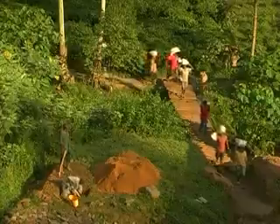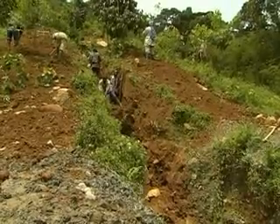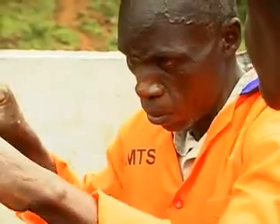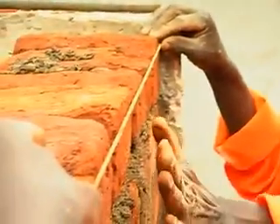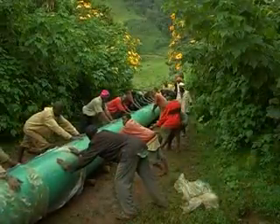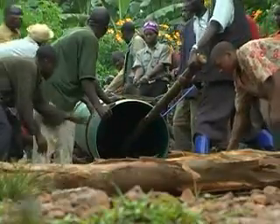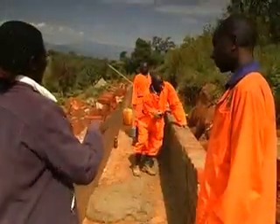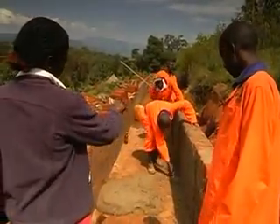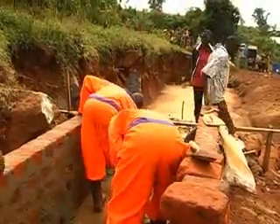When all this is done, construction can start. After the site is cleared and the necessary excavations are done, the channel, powerhouse and other civil structures are built and the penstock is installed. Close supervision of the construction is vital for achieving good workmanship, which ensures durability of the plant and helps reduce costs in the long run.